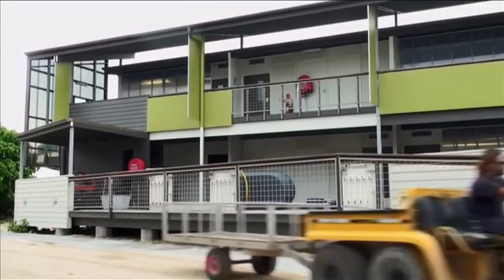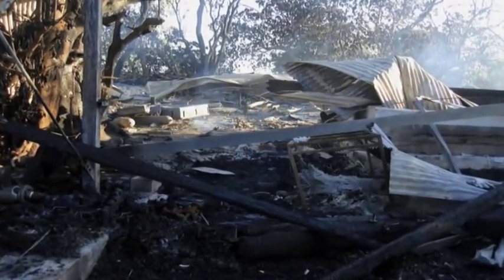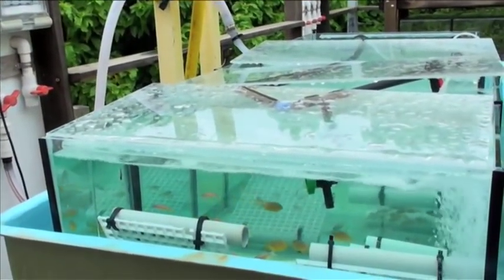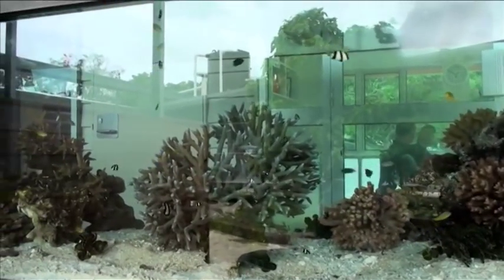Coinciding with my residency at Heron Island was the launch of the new research station. The previous research station had burnt down in March 2007. Leading scientists were invited to give talks about their areas of research, and they included Ove Hoag-Guldberg, Brad Congdon, and Cathy Townsend.